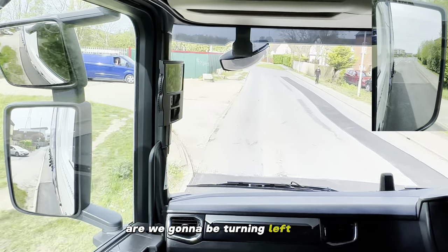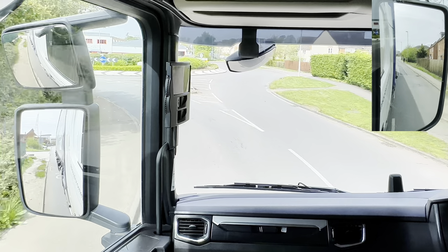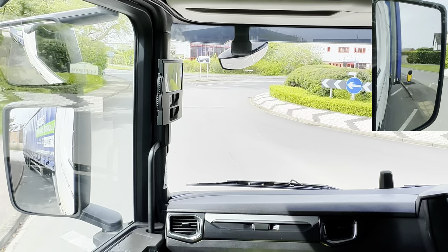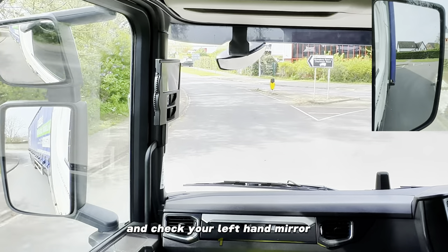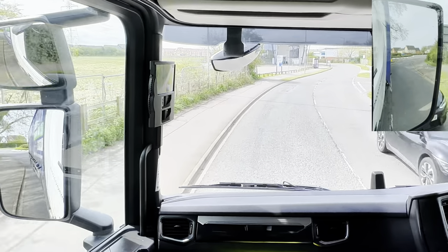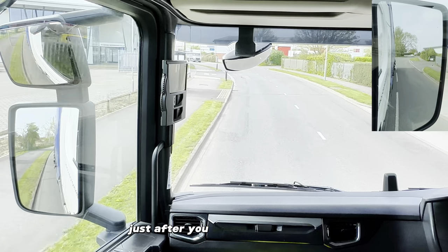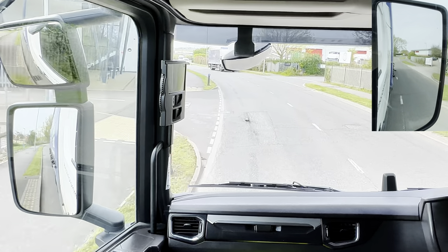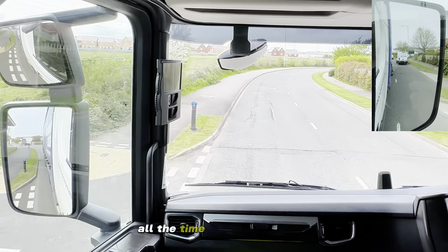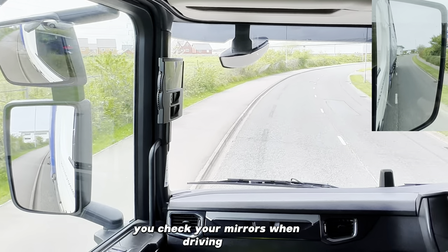Now we're going to be turning left at the next roundabout. Checking your mirrors, and checking the left hand mirror one, two, and the third time just before you leave the roundabout. Now you've got junctions here, so all the time you check your mirrors between every seven and ten seconds - all the time you check your mirrors when driving HGVs.